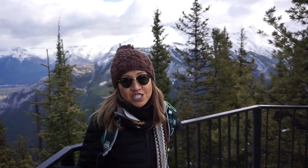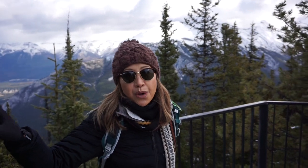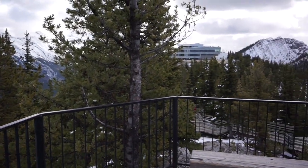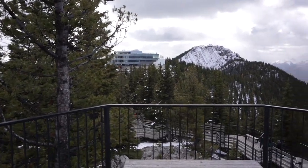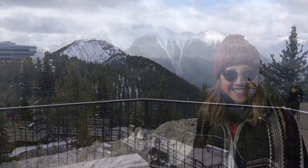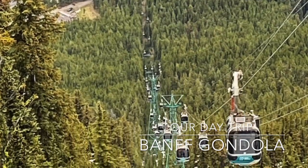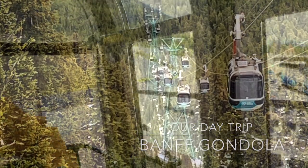There's this long boardwalk that you take that gets you to the top of one of the mountains. But look at this view. Here we go.